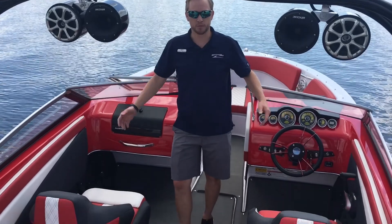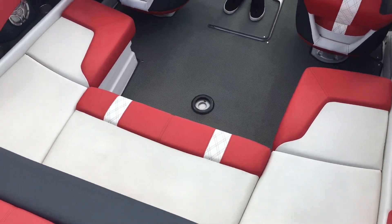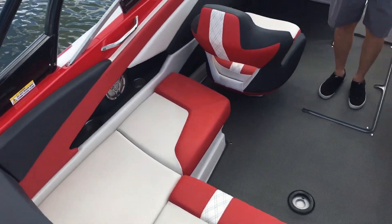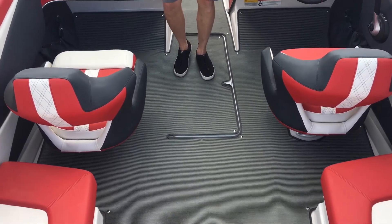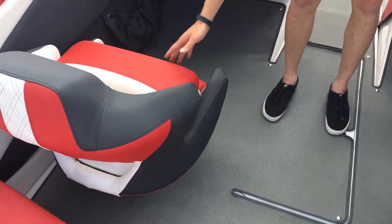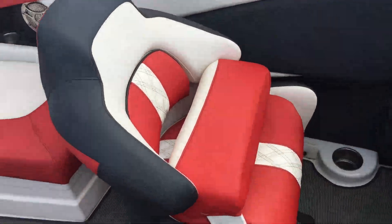Welcome to the cockpit of the boat. As you can see, it's a nice U-shape — lots of space for people to get nice and close and bring lots of friends. We got two bucket seats side by side. Each one has a nice bolster seat so you can get yourself up and above the windows. As you can see on the flooring,